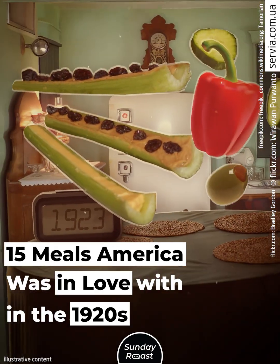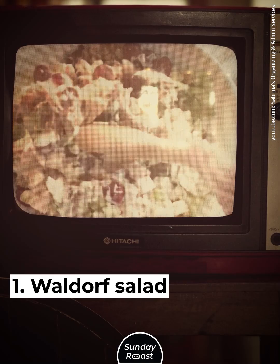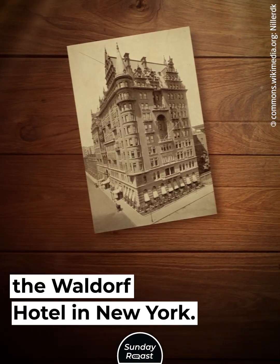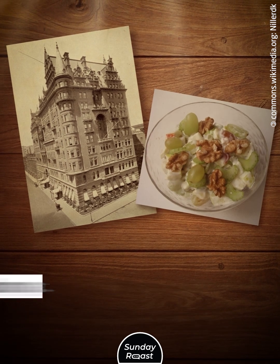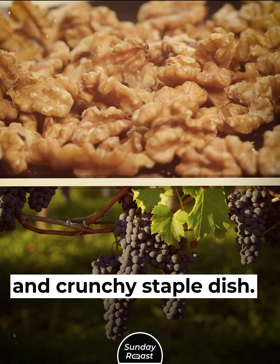15 meals America was in love with in the 1920s. Waldorf Salad: This salad was created by the maitre d' of the Waldorf Hotel in New York. The original version was a mix of apples, celery, and mayo. Walnuts and grapes made it a creamy and crunchy staple dish.